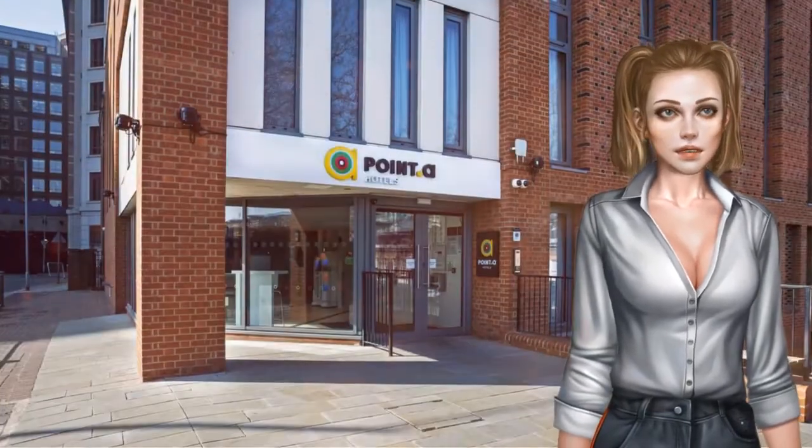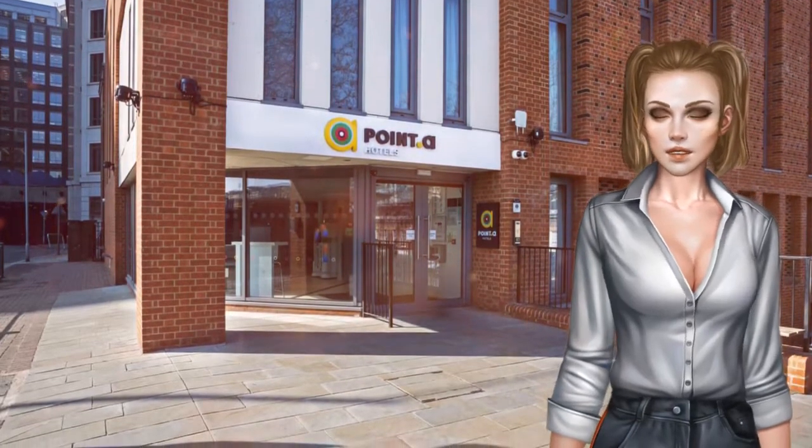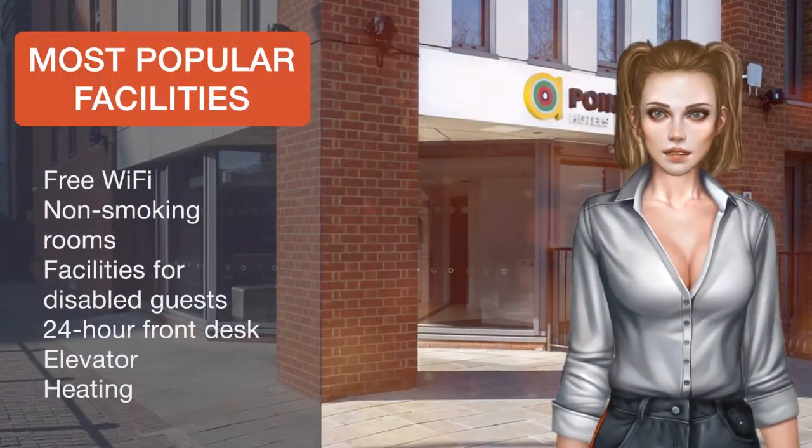Poynter Hotel London Canary Wharf offers a 24-hour reception and contemporary lobby area where guests can continue to make use of the high-speed wifi.